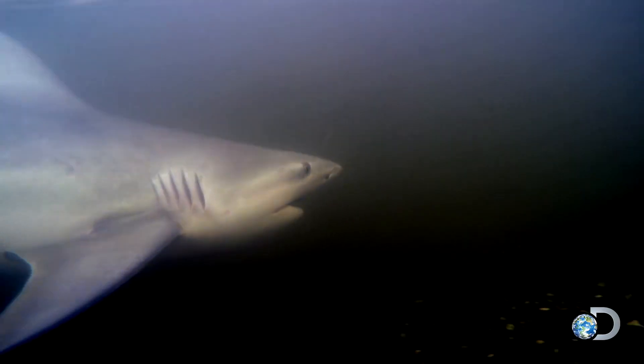Bull sharks also often hunt in murky waters, so when they bite down they don't let go in order to not lose their prey in the murk. Compare that to a species like the white shark, which tends to slash prey and wait for it to bleed out — the bull shark doesn't do that. They just cling on. And this is probably what makes the bull shark a particularly dangerous species.